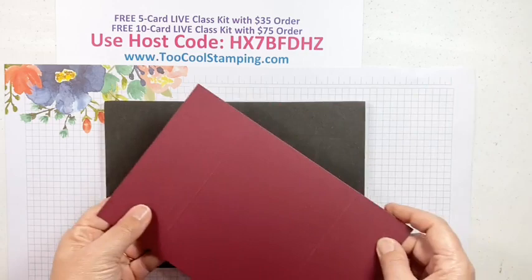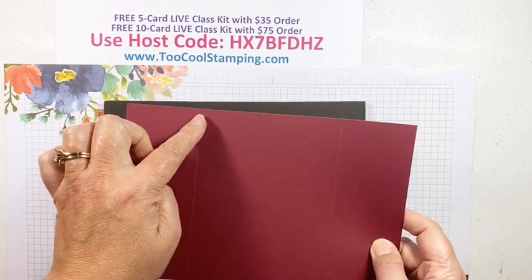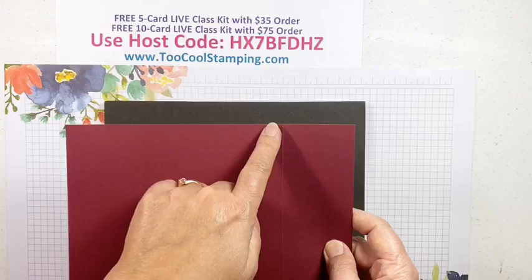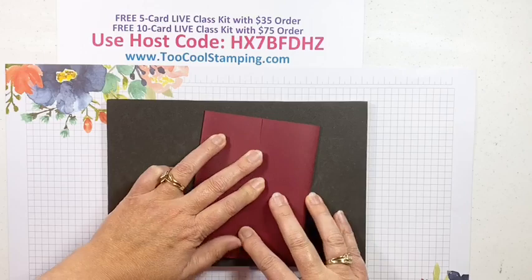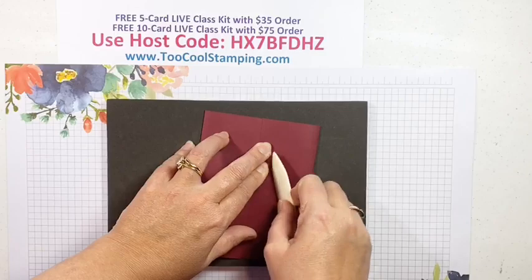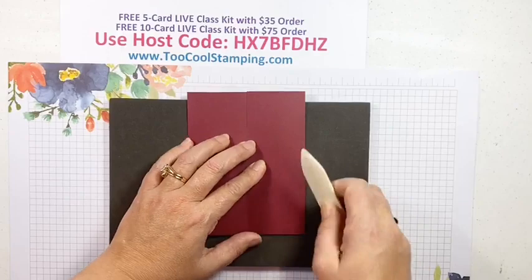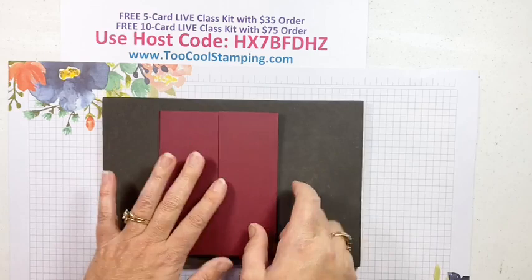I'm going to use a piercing mat since it's a photopolymer stamp set — that gives it a little cushion and helps with ink transfer. We're starting with the first card: a gatefold card in Berry Merlot, five and a half by eight and a half. I've scored it at two and an eighth and six and three eighths. I'm going to match the edges up so they're flush, then use my bone folder to crease them so it meets up really well in the center.